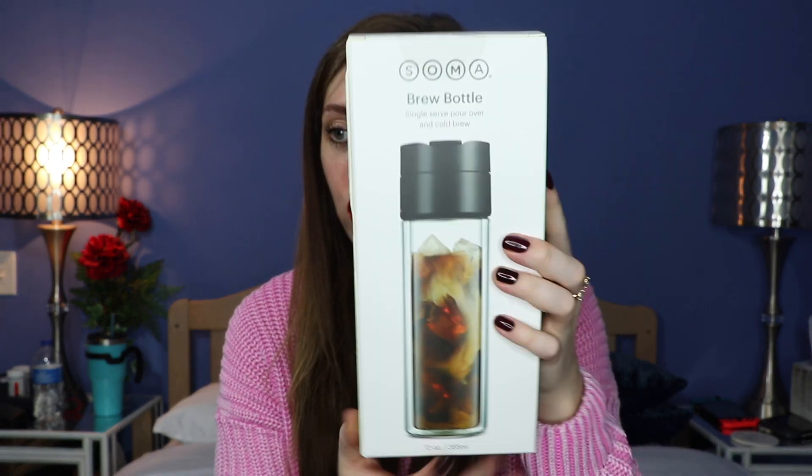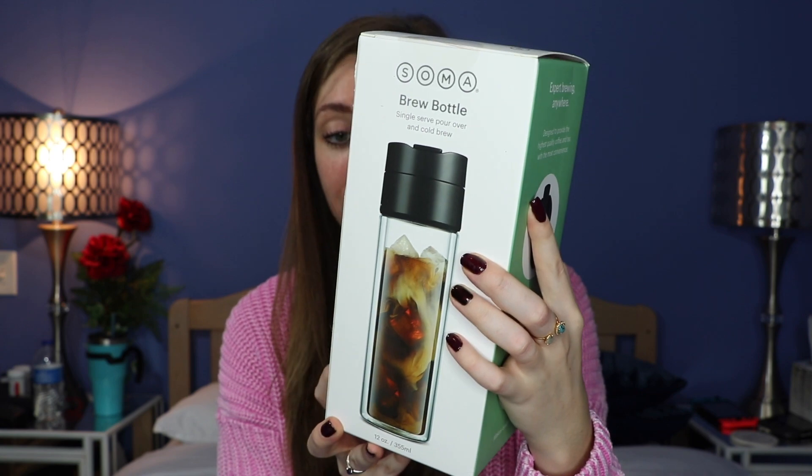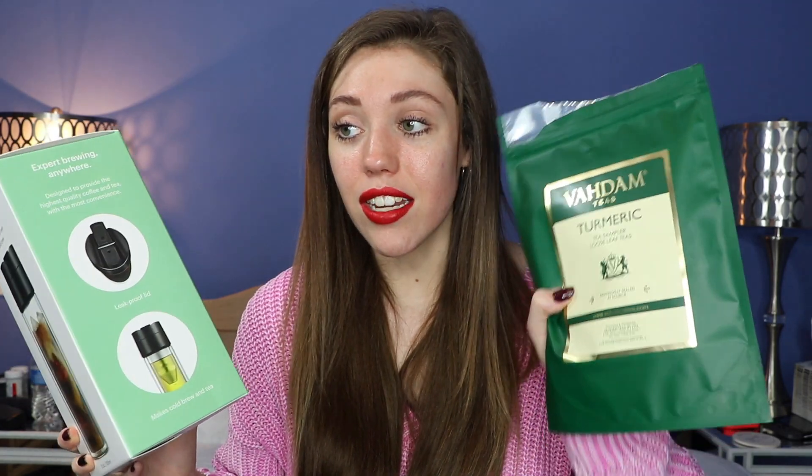Next up in the box we have something super freaking cool. This is a Soma Brew Bottle Single Serve Pour Over and Cold Brew Coffee — Expert Brewing Anywhere, designed to provide the highest quality coffee and tea. So basically this thing is like a travel coffee container? It has a little strainer at the bottom. I'm thinking you put your loose leaf in there, boil some water, and pour that over the top and it trickles down. If that's the case, then I have a way to make my fancy new turmeric tea!